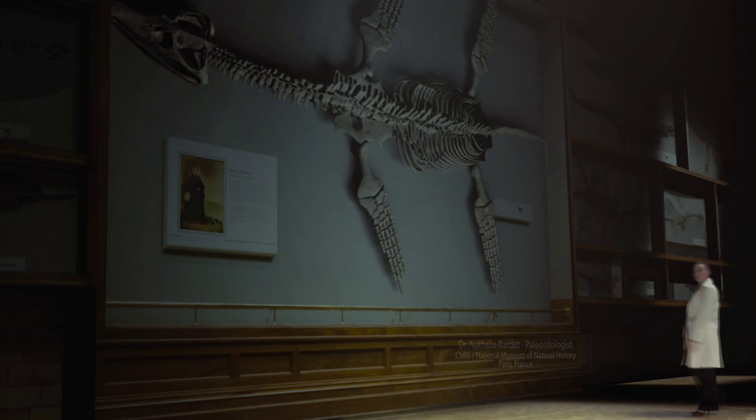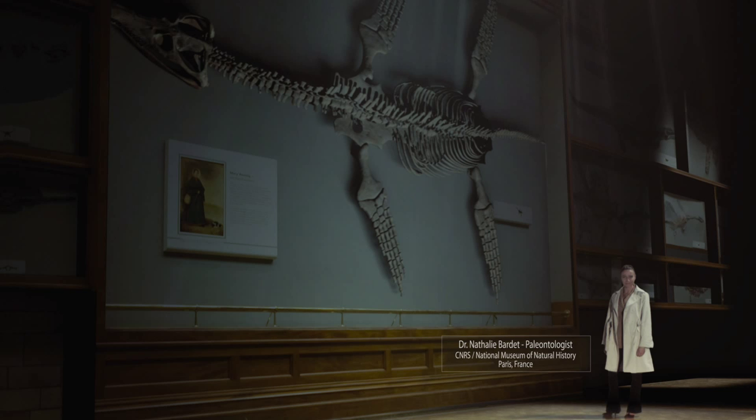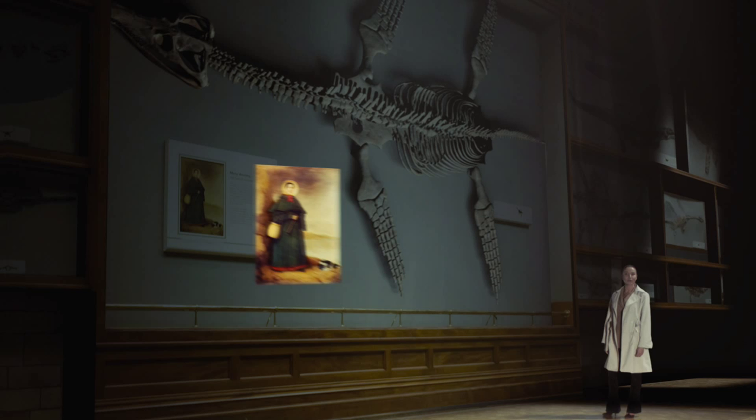Mary Anning. In the early 19th century, she was a child when she started to collect fossils around her home, along the Dorset coast in southern England.